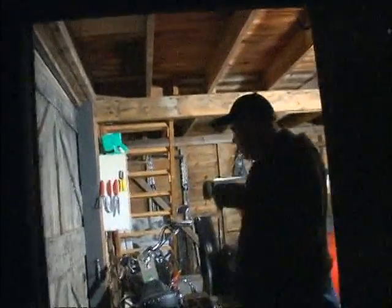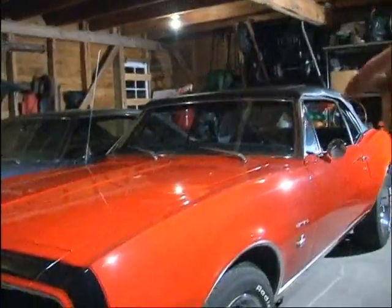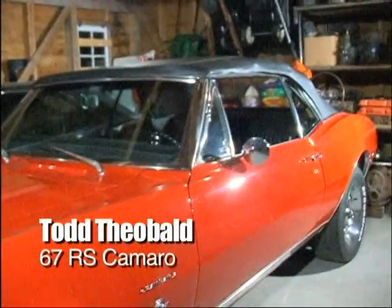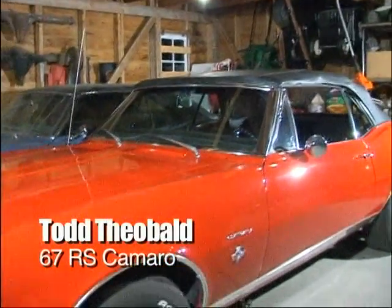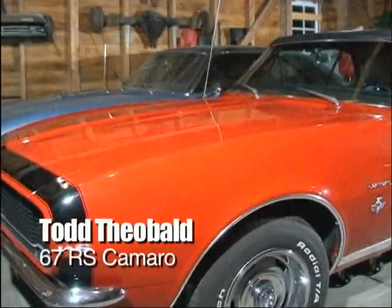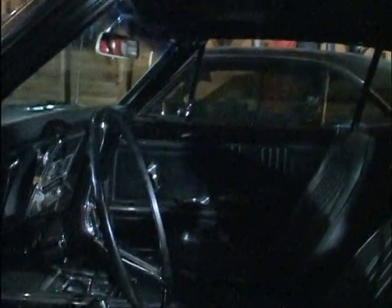Why don't you come on in and I'll show you what I got in the barn here — we've got a couple more Camaros sitting in here. There's a 67 RS SS, and that one is a 68 SS. This one is a 67 RS. It's got 210 horse, 327. There aren't many of them you see out there that still have the original interior.